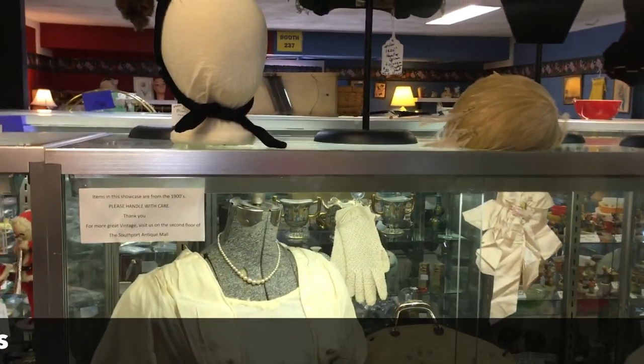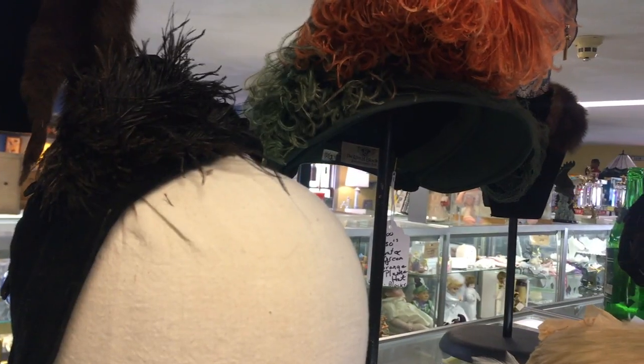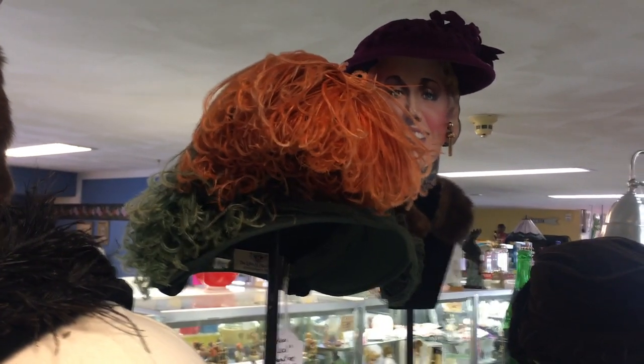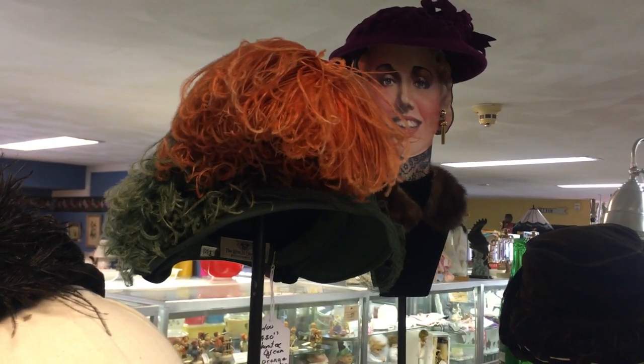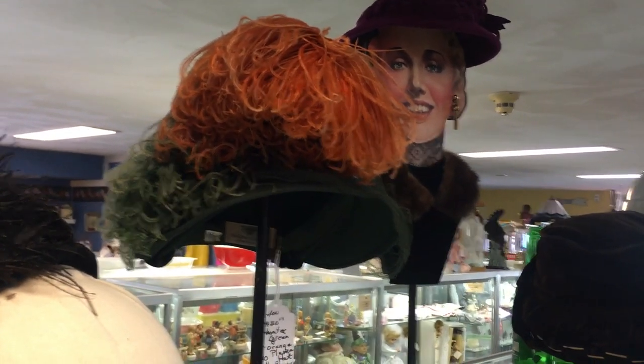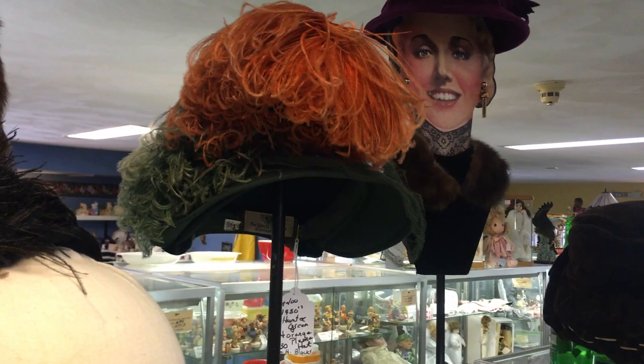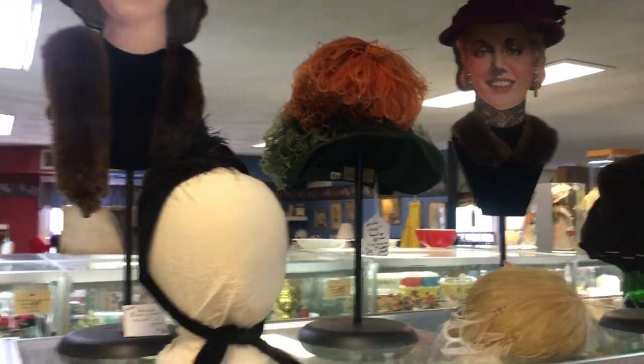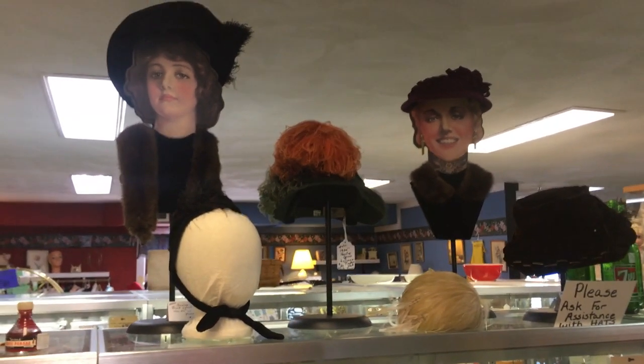And then up above, look at this fabulous hat with that big orange and green plume. They say 1950s and that's probably right with that color combination, right around 1950. $30 — not a bad price for being so showy. Very cute and fun to see some neat vintage fashion in the mall.